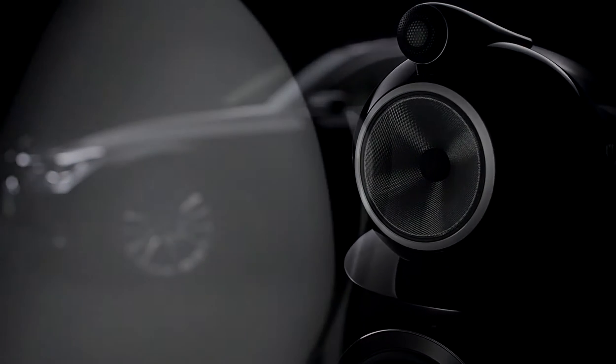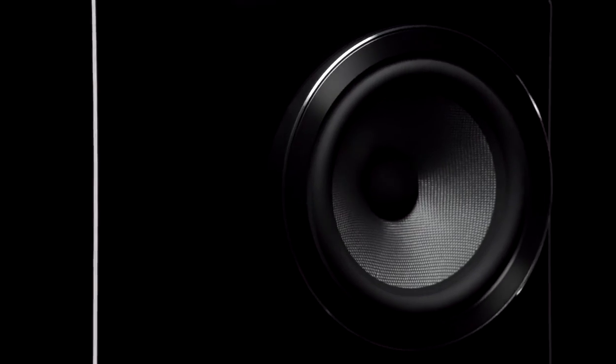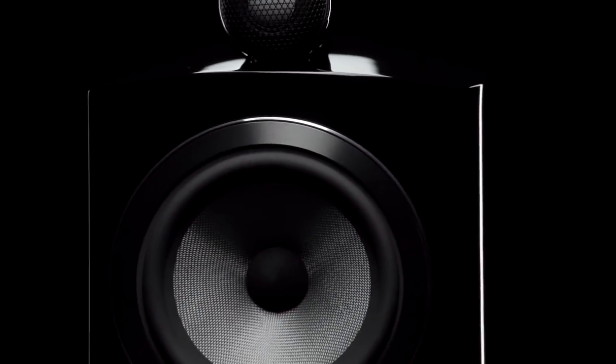Today the 800 series diamond is the speaker of choice in globally renowned music studios. That performance is built on continuously developing technology and the expertise of Bowers and Wilkins engineers.